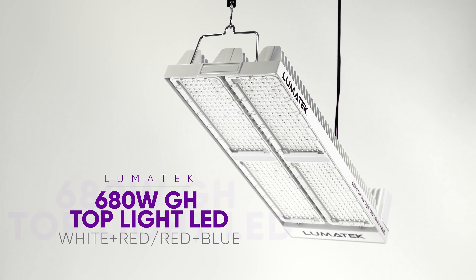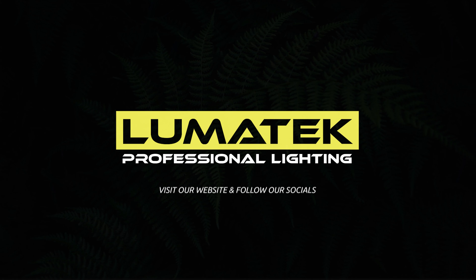Visit our website to learn all about our brand new professional greenhouse LED range. Lumatec — helping growers grow.